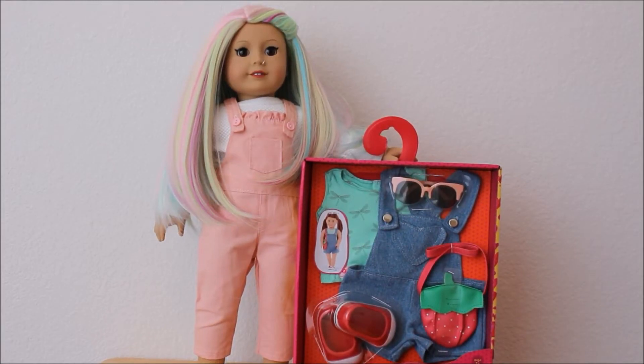Hi, this is Sofer Dolls, and I have another outfit from Target that I recently bought. I bought this during their sale, their promotion, which was buy two, get one free.